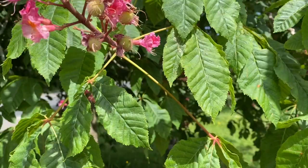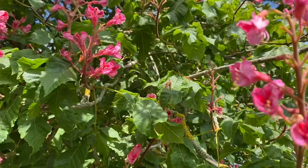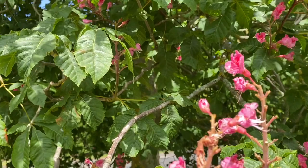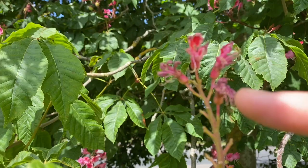Here we are, roadside, because I found this beautiful horse chestnut tree — a pink one. What I wanted to show you is that now the flowers have all been pollinated, the beautiful magical thing that happens is these start turning into the horse chestnuts, which are conkers. And here you can see a fantastic example — look at all these flowers.